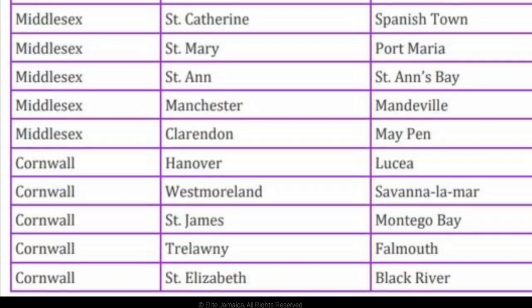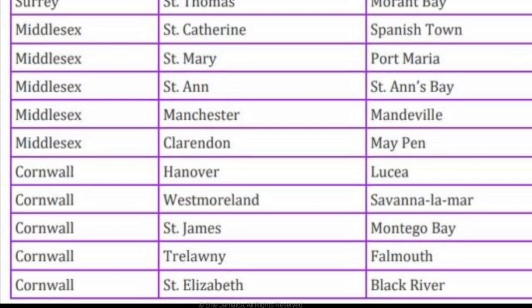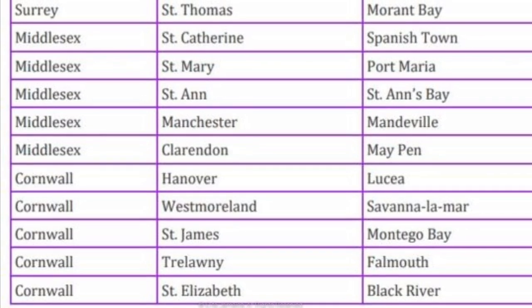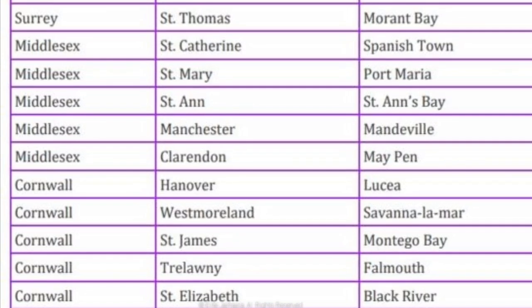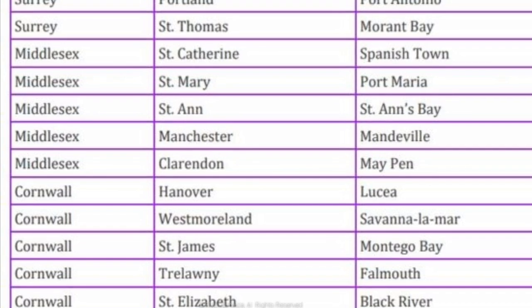In Cornwall County, here are the parishes and their capitals. The capital of Hanova is Lucy. The capital of St. Elizabeth is Black River. The capital of St. James is Montego Bay. The capital of Trelawney is Falmouth. The capital of Westmoreland is Savanna-la-Mar.